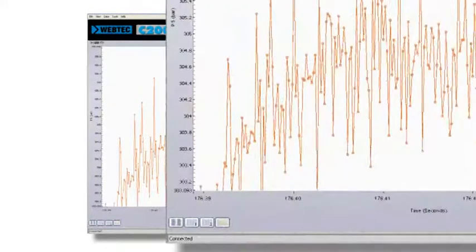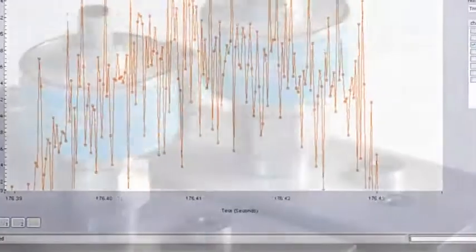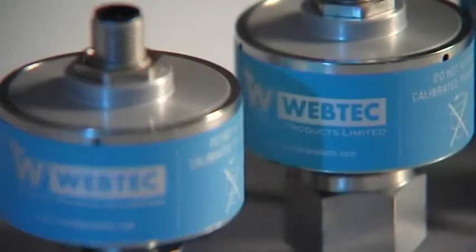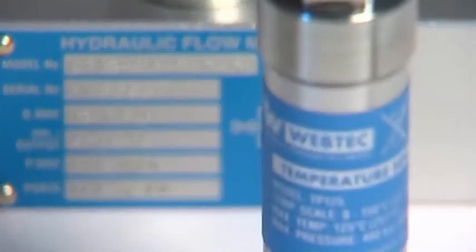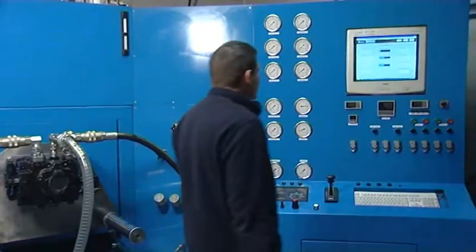The C2000 also includes high-speed data logging to assist you with hydraulic troubleshooting. Choosing the C2000 couldn't be easier — simply tell us what you want to measure and then leave it to us to configure and supply your system. Once you have fitted it to your test stand, it's ready to use.